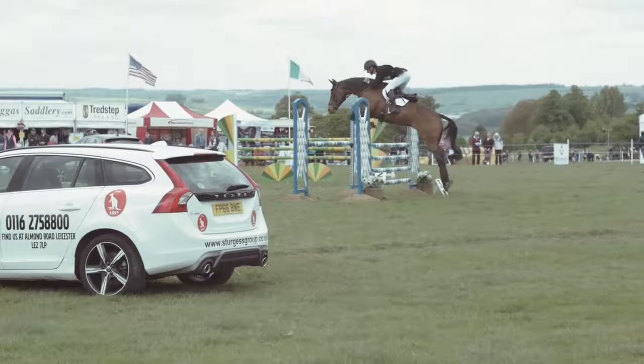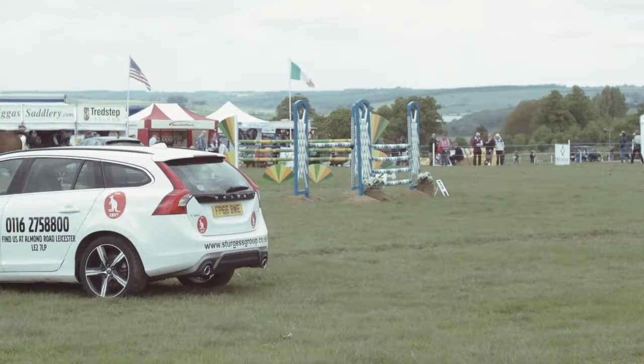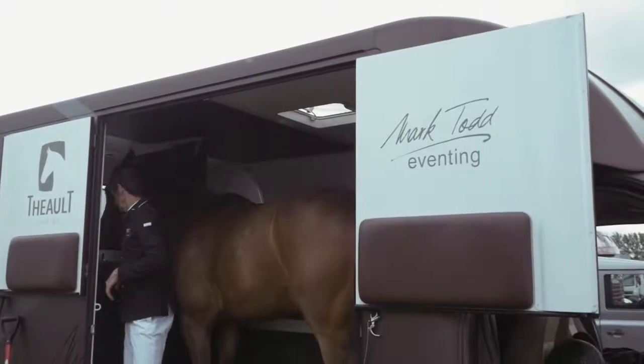Since then we've had much less problems with this horse with his airway problem. Also as part of our stable management the horses get plenty of time out in the field in the fresh air. We also use a dust free bedding and that together with the Haygain we find keeps our horses in top condition.